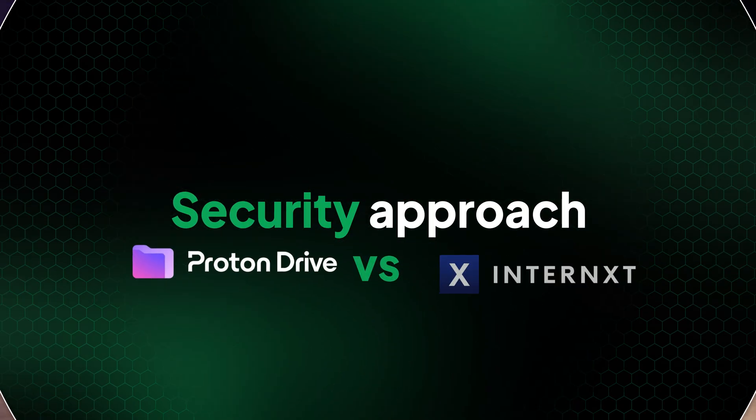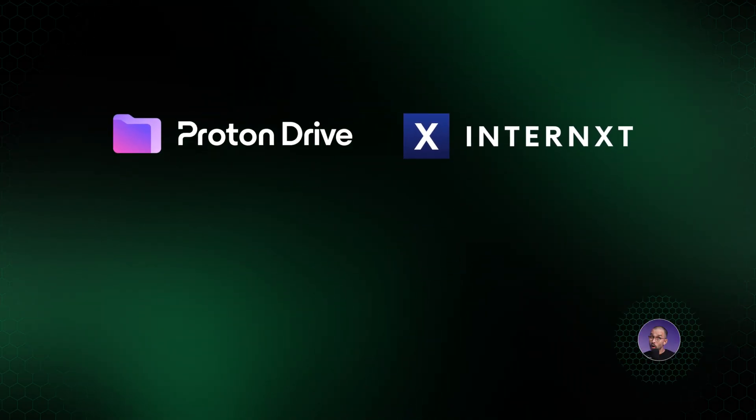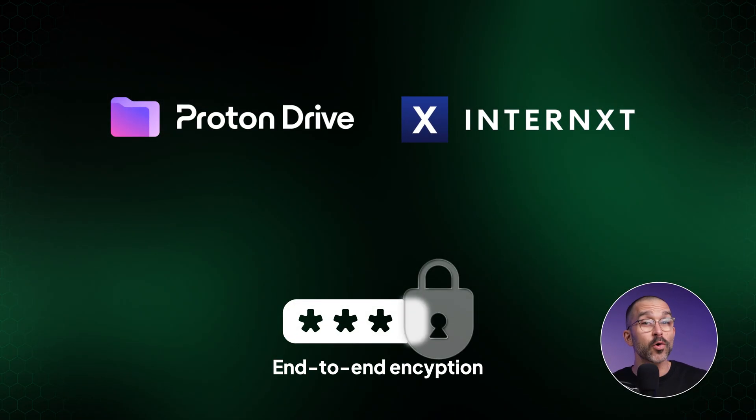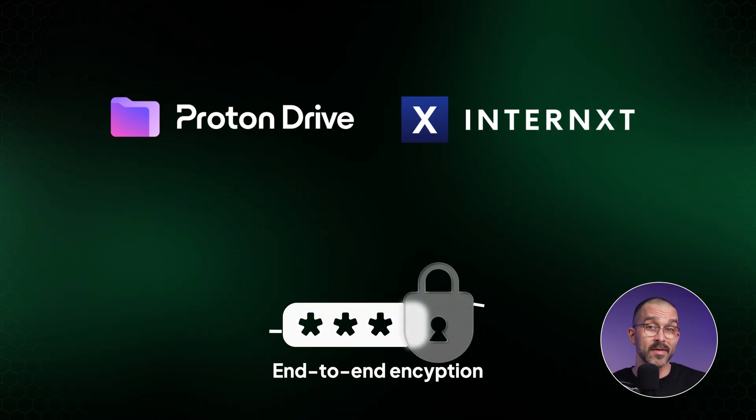We've talked about what Internext and ProtonDrive have in common, but now it's time to examine their differences, starting with their security approach. We know both providers use end-to-end encryption to protect your data, but they have different algorithms — or put more simply, different methods for doing that.